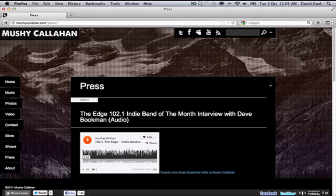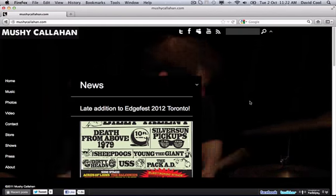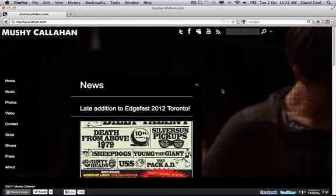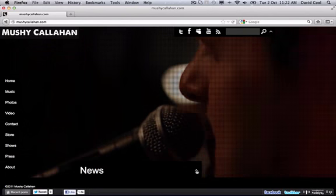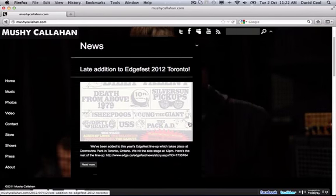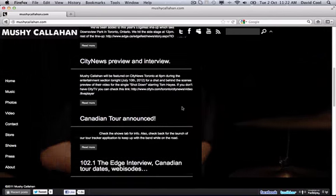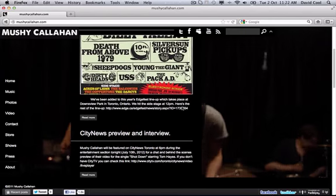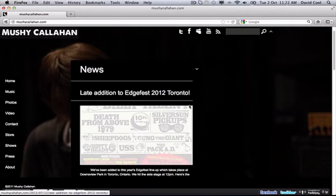Now let's look at the content of Mushy Callahan's website. On the homepage they have their latest news, which is great, but it's all written in third person with no personal content. I would really love to see some personal content like a blog added, or at least have their news written in first person so they're having a conversation with their fans.